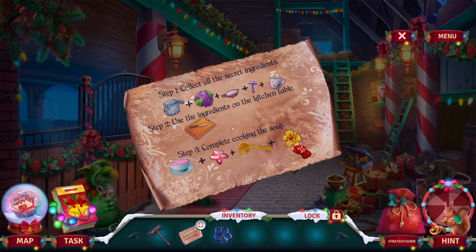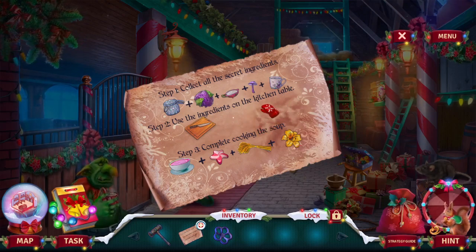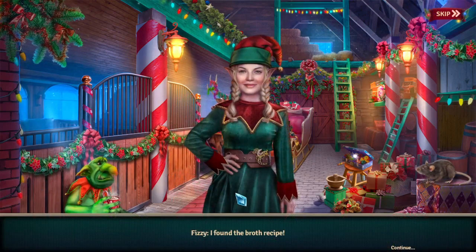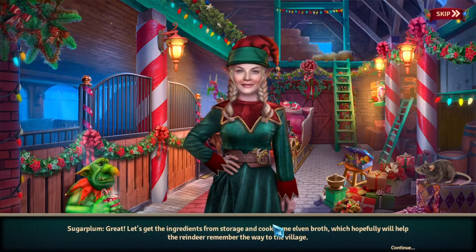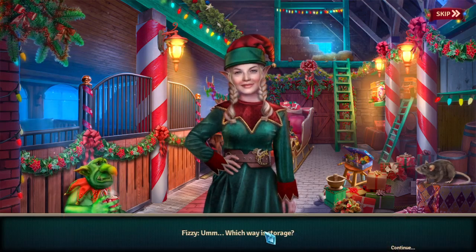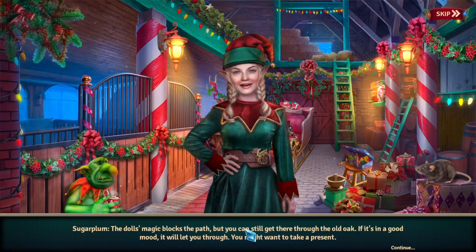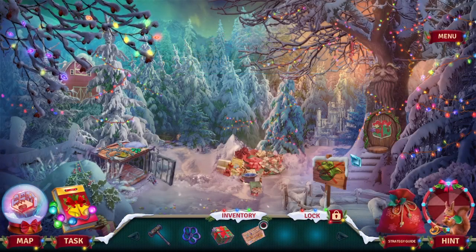Step one: collect all the secret ingredients. Step two: use the ingredients on the kitchen table. Step three: complete cooking the soup. I found the broth recipe. Let's get the ingredients from storage and cook some elven broth, which hopefully will help the reindeer remember the way to the village.